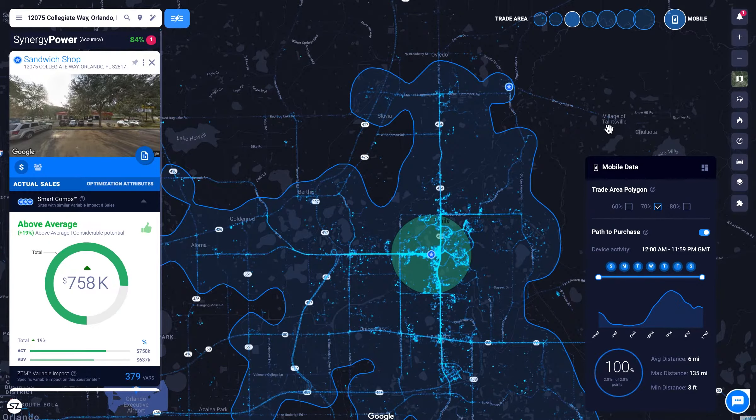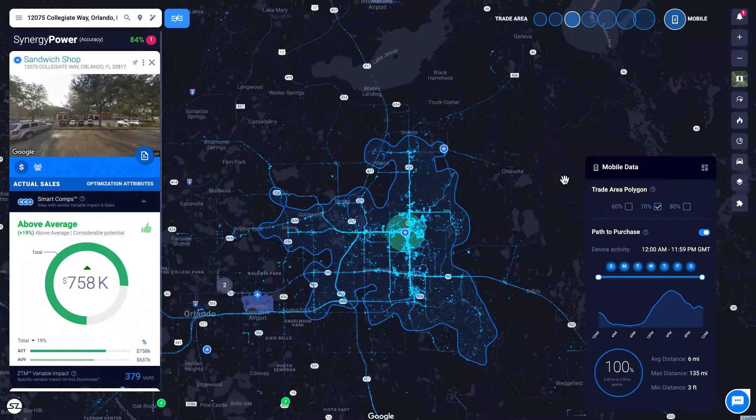In the panel on the right, you can identify the time of day and day of week with the most traffic, as well as the average distance traveled.